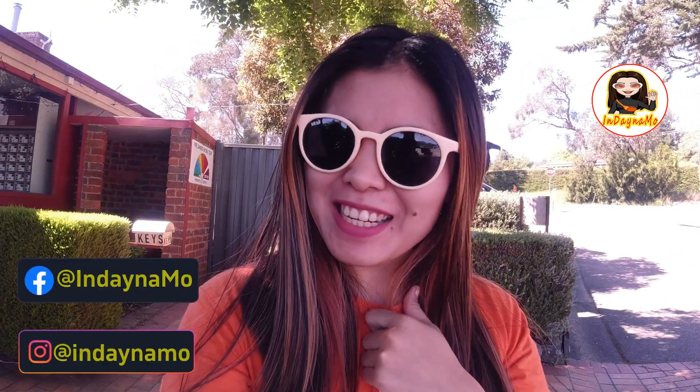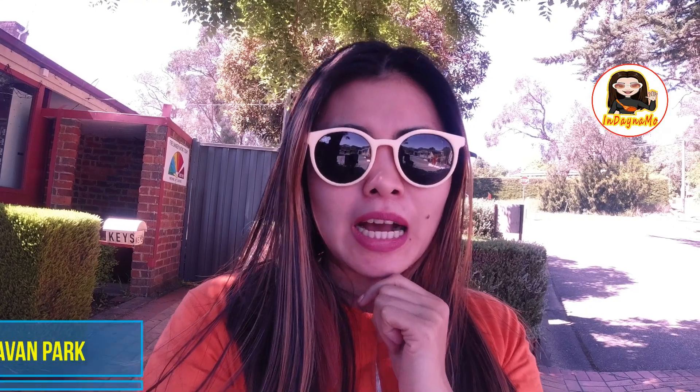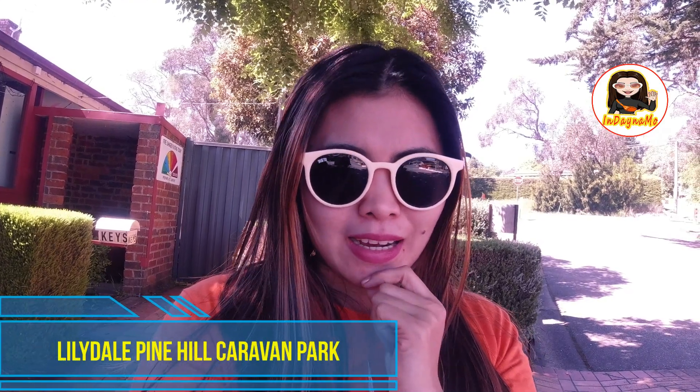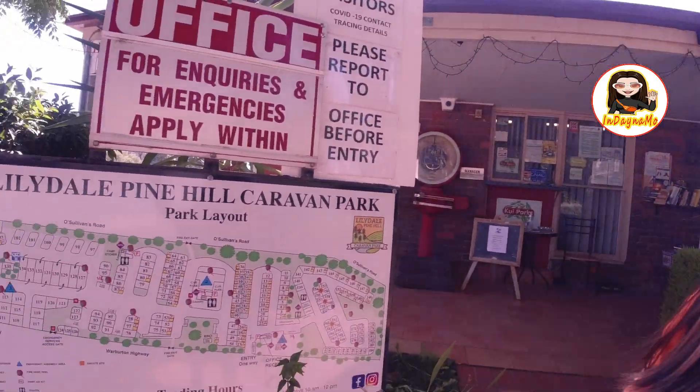Hi guys, Mabuhay! It's me, your girl in Dynamo, and welcome back to my Taglish channel. For today's video, I will tour you here at our Caravan Park - the Lillidel Pine Hill Caravan Park.